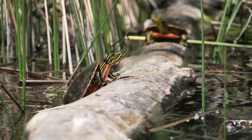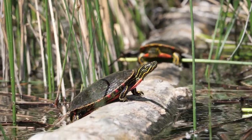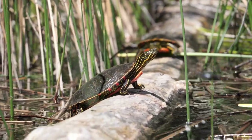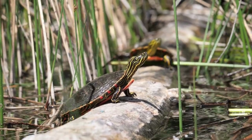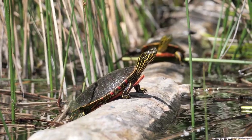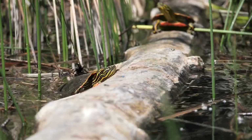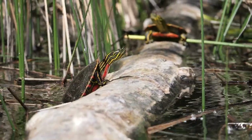Painted turtles live in shallow bodies of water — ponds, marshlands, and slow-moving creeks. When you approach a pond or creek, walk slowly so as not to startle them. If they sense danger, they plop back into the water. If you're patient and stand quietly, they will cautiously come back out on their log.